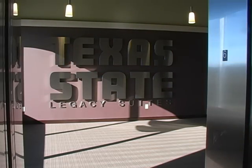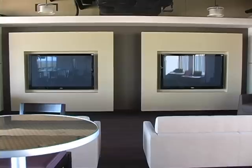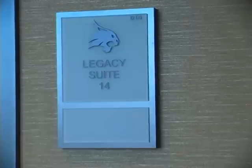Derrick says that for people who are really passionate about Bobcat Athletics, the renovations offer football fans something extra. For us, what we wanted to do when we set out was to make each suite a first-class place for people to watch and enjoy Texas State football.